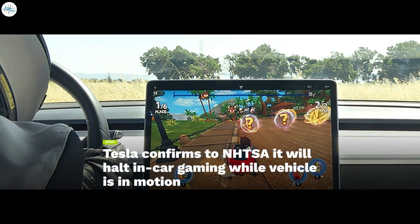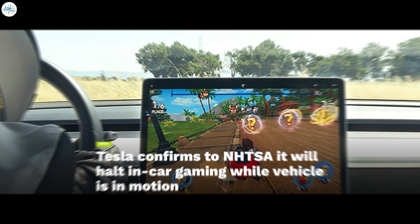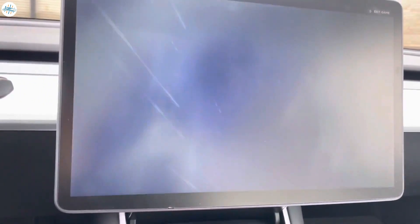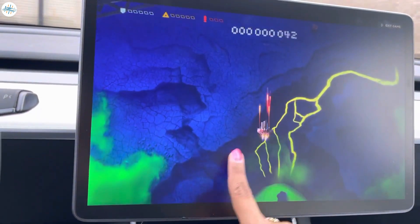Moving to the last update: Tesla confirms to NHTSA it will halt in-car gaming while the vehicle is in motion. Tesla will deactivate gaming features while its vehicles are in motion, following the launch of an NHTSA probe into the feature, the agency confirmed recently. The NHTSA announced it would launch a probe investigating the passenger play features within a Tesla, affecting over 580,000 Tesla vehicles, looking into the frequency and use scenarios of Tesla passenger play.